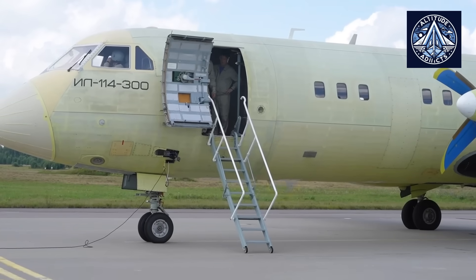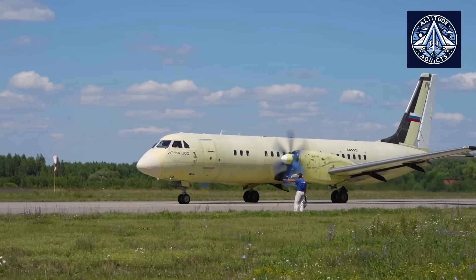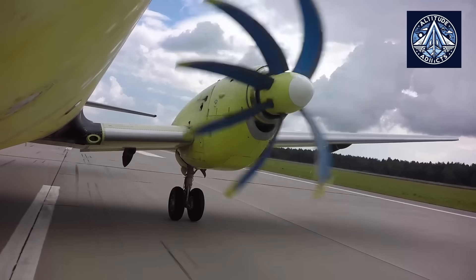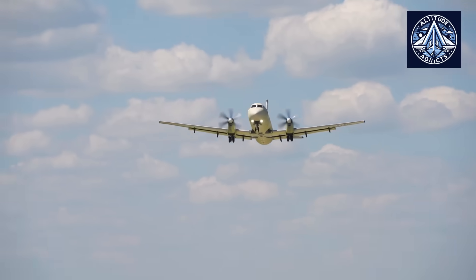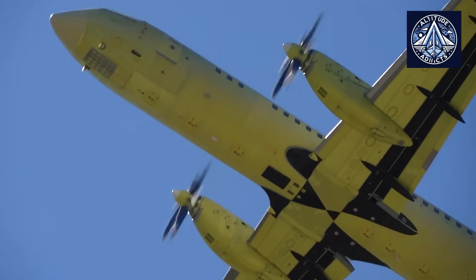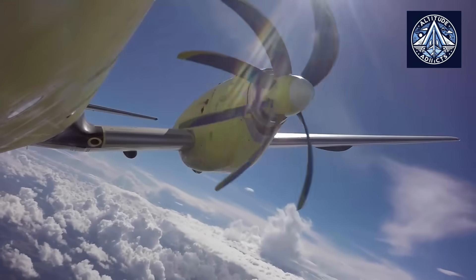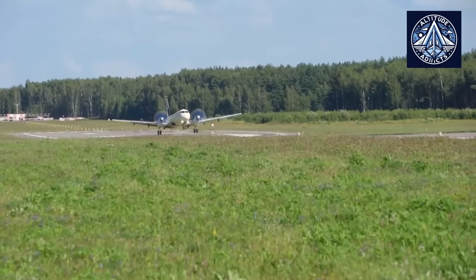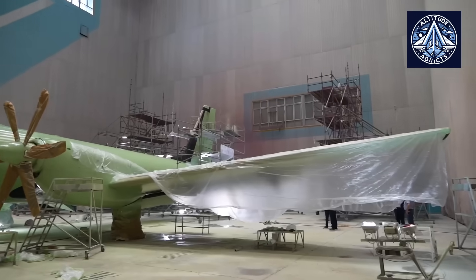Its range is contingent upon the payload, with a 1,000 kilogram load extending up to 4,800 kilometers and a maximum payload of approximately 3,250 kilometers. The Il-114-300's comparatively short takeoff and landing distance of 1,350 meters enables it to operate from regional and even unpaved airfields, a critical feature for serving remote areas.